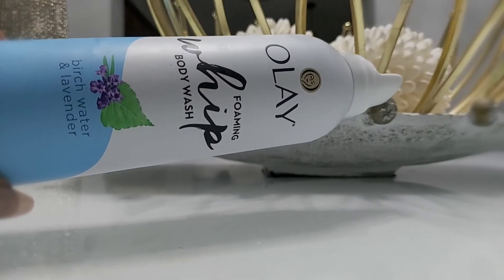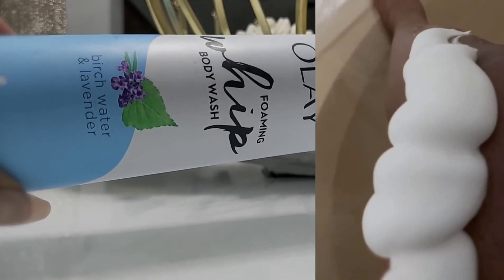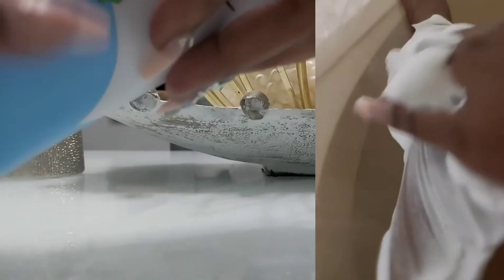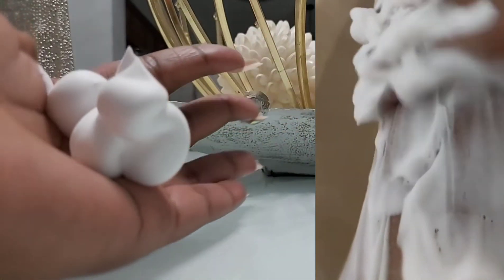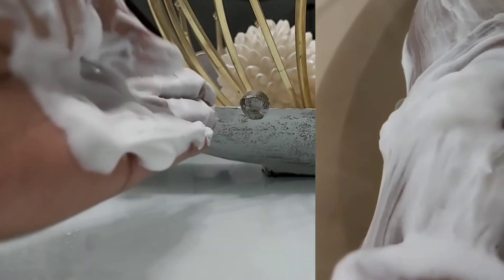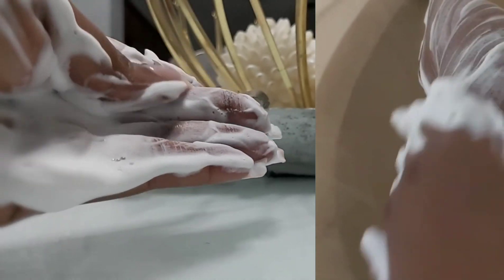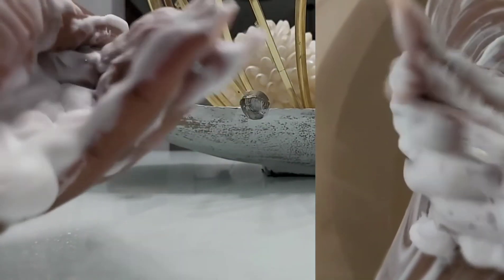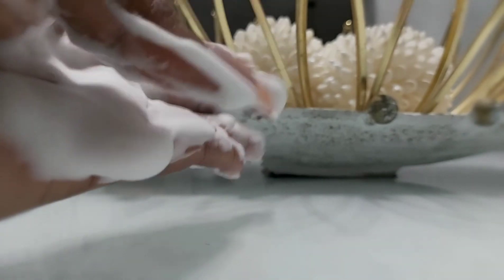Here we have the OLE Foaming Whip Body Wash — my favorite thing in this whole bunch. The scent is birch water and lavender. The foam action in this body wash is strong. On the right you see me putting it on my leg in the shower, and on the left I'm demonstrating the texture. This is ultimate self-care — it smells amazing, the texture is so beautiful, and it stays foamy for a while. I wish you could smell this through the screen!